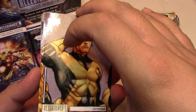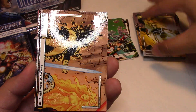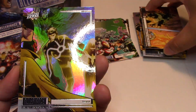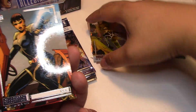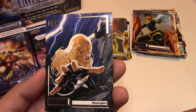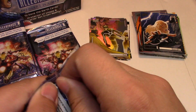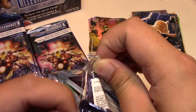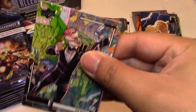Next we have Cannonball, Havoc, Avengers versus X-Men number 2, and a Rainbow Havoc. I'm just quickly checking to make sure I'm not skipping any numbered cards. Quake and Mockingbird.